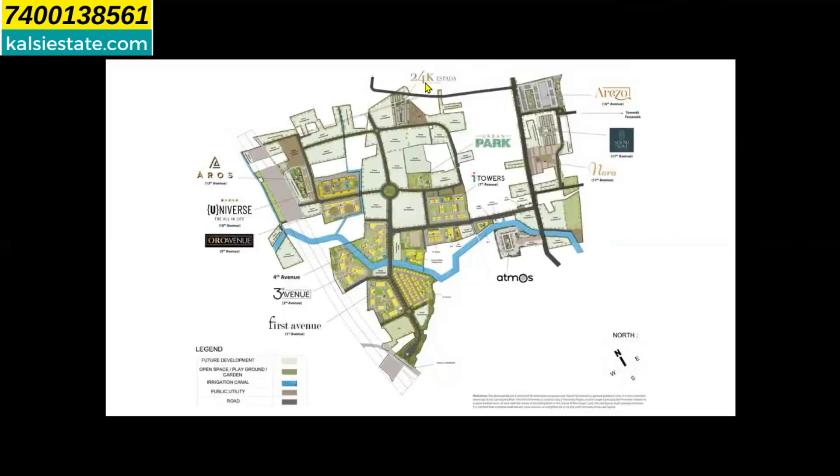Looking at the master plan, this entire township is 395 acres. The developer has now launched 24k Espada here — this rectangular plot of approximately 5.65 acres. Within this plot, the developer has launched a total of 95 row houses.